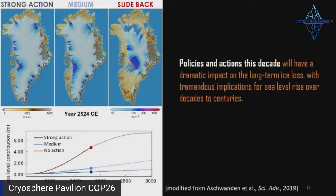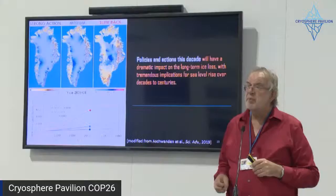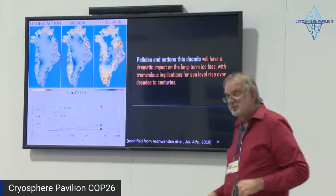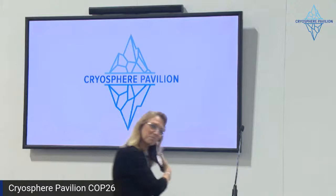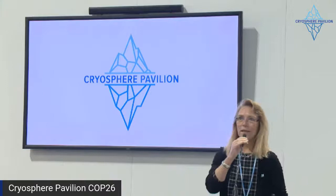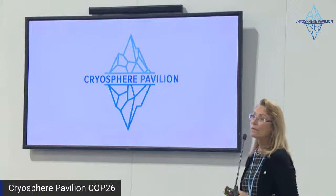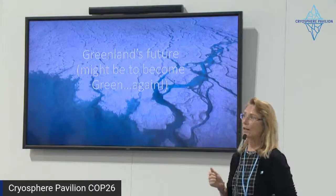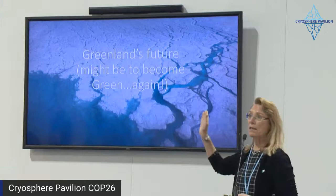With that, I'm going to pass the podium to Julie Brigham-Grette. Thanks, Mark. That's a perfect segue into a few more points I'd like to add about the future of the Greenland Ice Sheet. When I was a graduate student, I was taught that the Greenland Ice Sheet was stable. But we now know that may not be the case. Maybe Greenland's future is actually to become green again — that may be where we're headed.